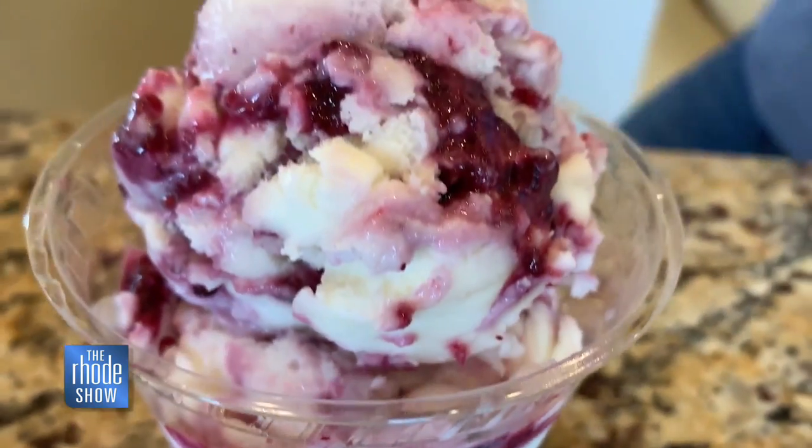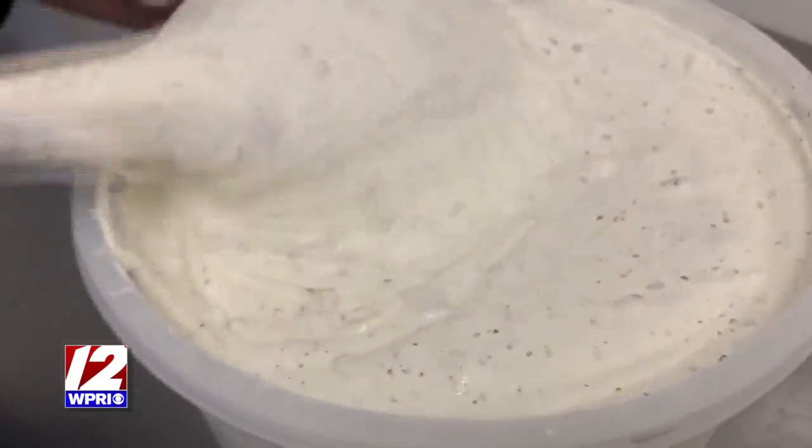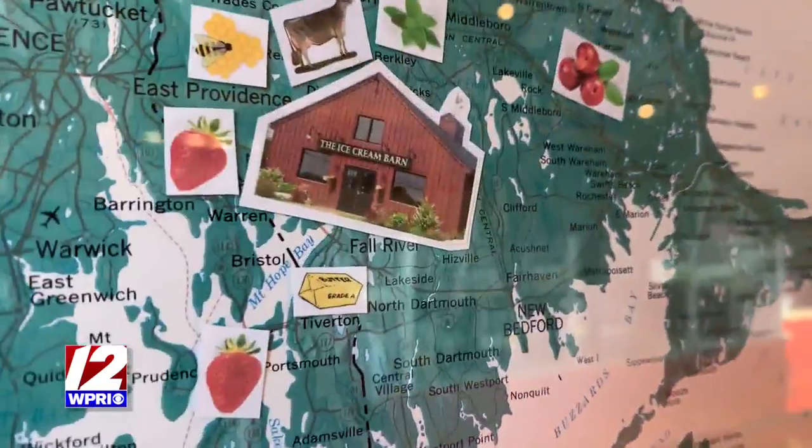We wanted to create the best ice cream possible. We wanted people to love it, and they do, and so at this point, 10 years later, it's like — this is awesome. Thanks for coming to the Ice Cream Barn. Bye! See you next time!